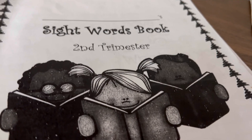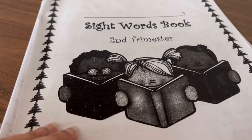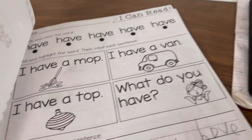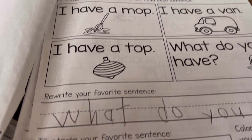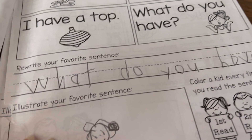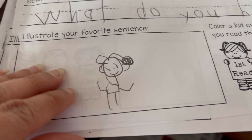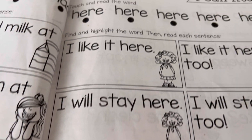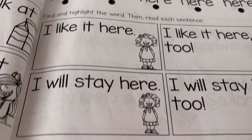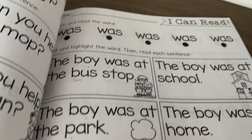There's a sight words book which comes every trimester. It's very good — kids get to learn to write as well as make a picture using their imagination. Sometimes I feel this is quite a lot for kids as well as for parents, even though it is optional.